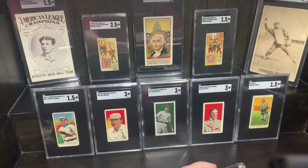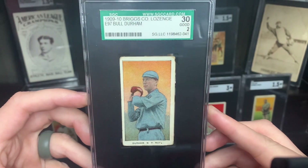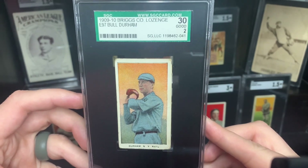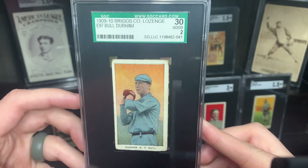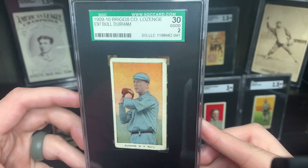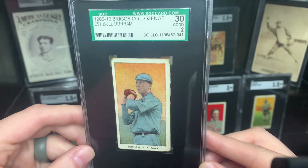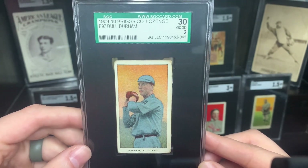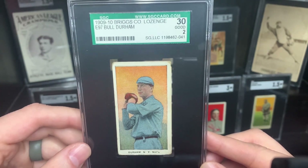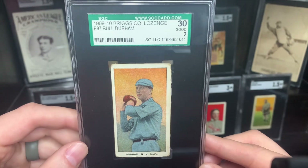Next up, everybody's seen the movie — this was the player. He only has a couple cards and this is one of his better ones. Obviously he has a portrait in the T206 set. This is an E97 Briggs Lozenge Company — so throat lozenges. If you had a sore throat in 1909 you might have pulled a Bull Durham card out of your pack. He was famous for some vaudeville plays as well, and obviously the movie Bull Durham.